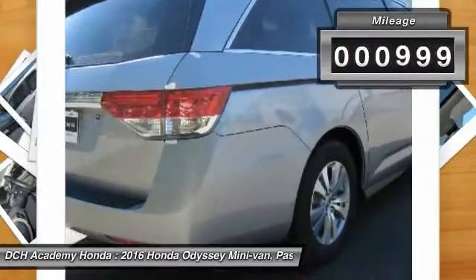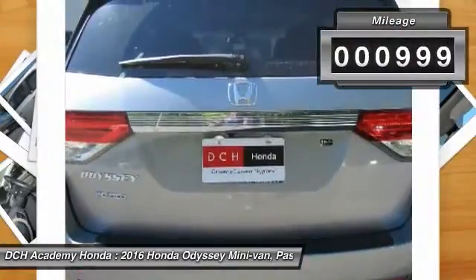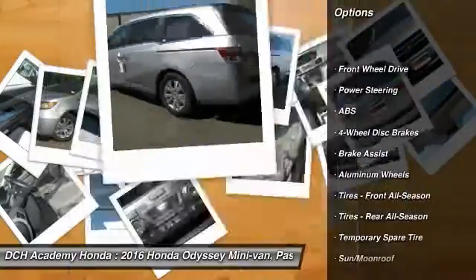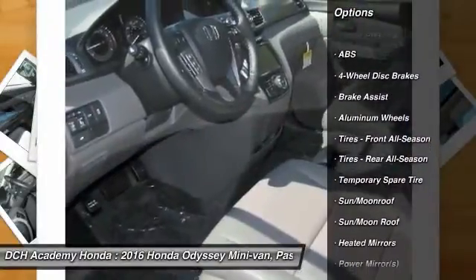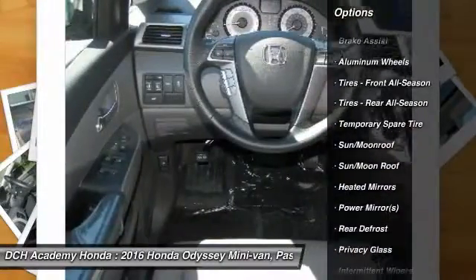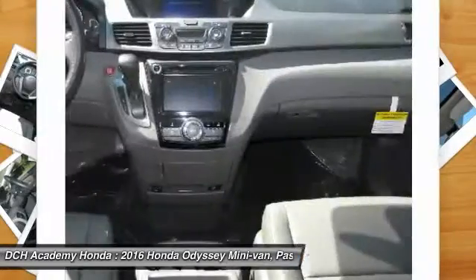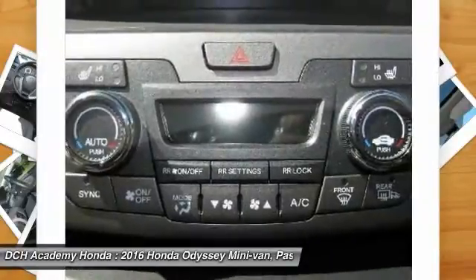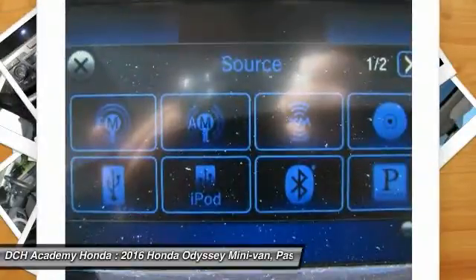This vehicle has less than 1,000 miles. Here are some of this vehicle's great options: power passenger seat, steering wheel audio controls, anti-lock braking system, power liftgate, keyless entry, Bluetooth, moonroof, leather wrapped steering wheel, adjustable steering wheel, power steering.